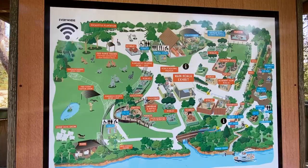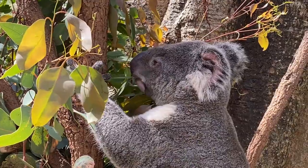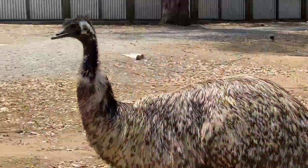Lone Pine Koala Sanctuary in Brisbane is one of the few places in Australia where it's possible to hold a koala, and the wildlife park is one of the River City's most popular attractions.